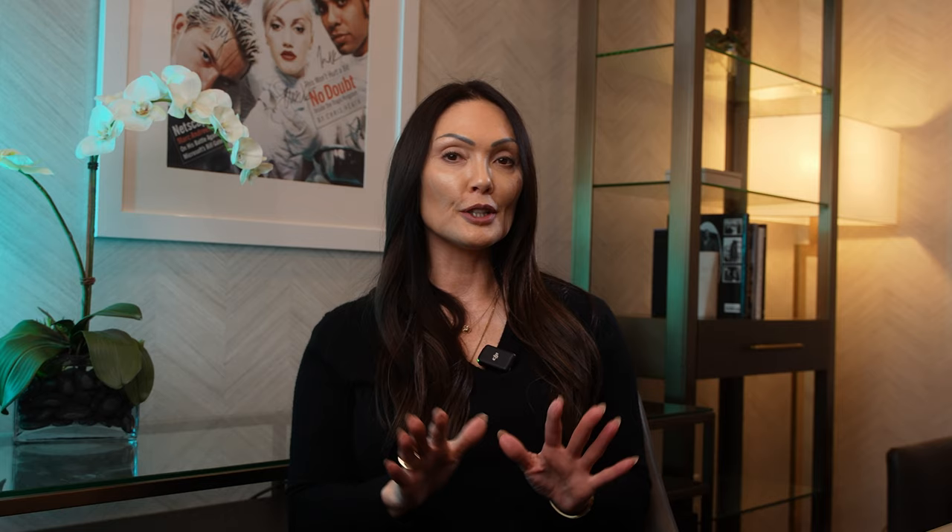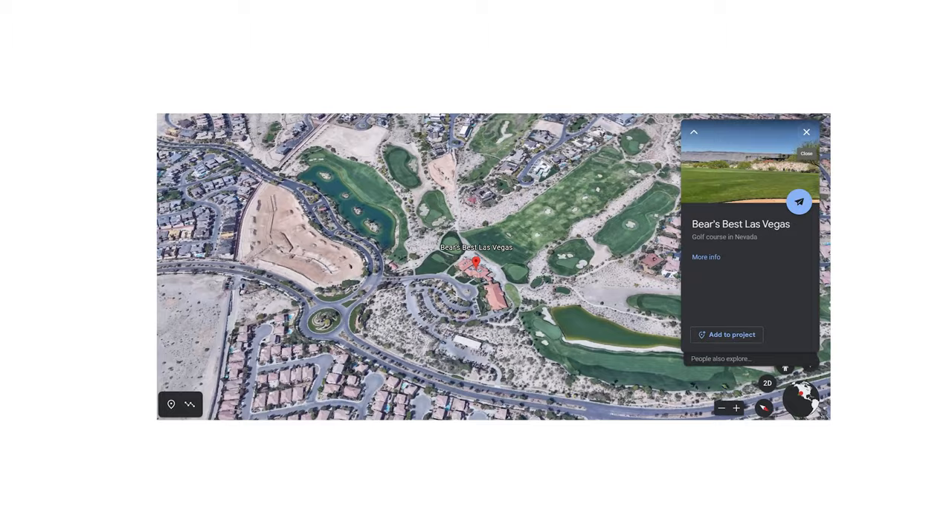The luxury townhome community has its own clubhouse and fitness center, which is why HOA dues differ depending on which neighborhood you live in — each neighborhood has a slightly different amenity set. I love to bring you the good, bad, and the ugly, so I'm going to point out some good and bad things about being a golf course community. Bears Best championship golf course is intertwined amongst the neighborhoods within the Ridges. Having the golf course isn't bad because it can bring beautiful views and add equity to your property.